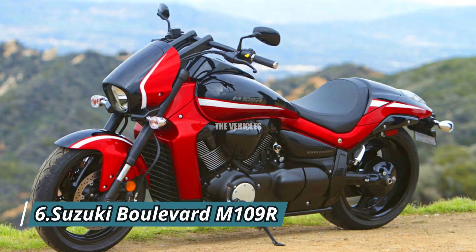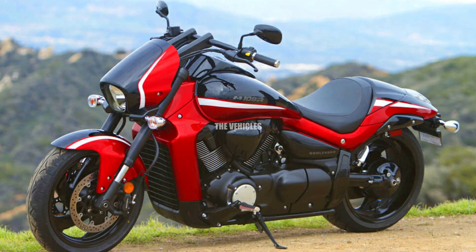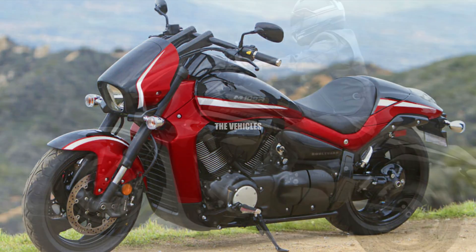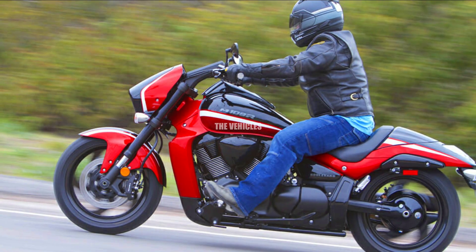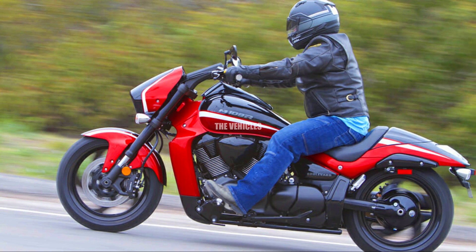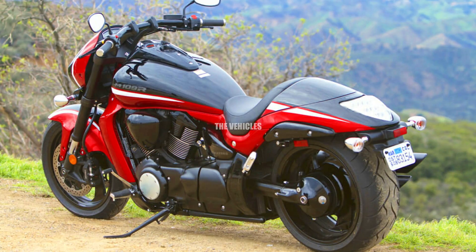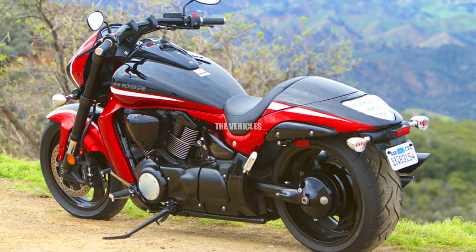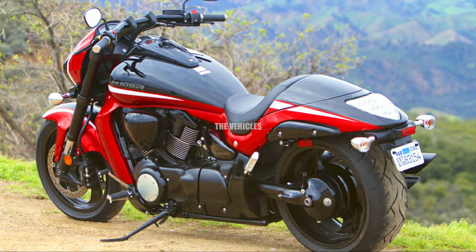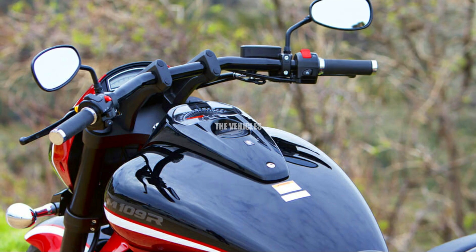Number six: Suzuki Boulevard M109R. The strong and svelte 2024 Suzuki Boulevard M109R is still the performance cruiser that makes other motorcycles long for their arrival. With its strong V-twin engine and some of the biggest pistons in the business, the M109R is a bike that will make you want to ride faster every time.